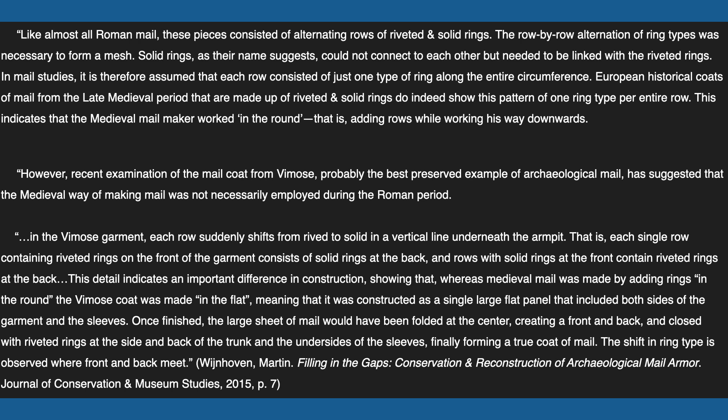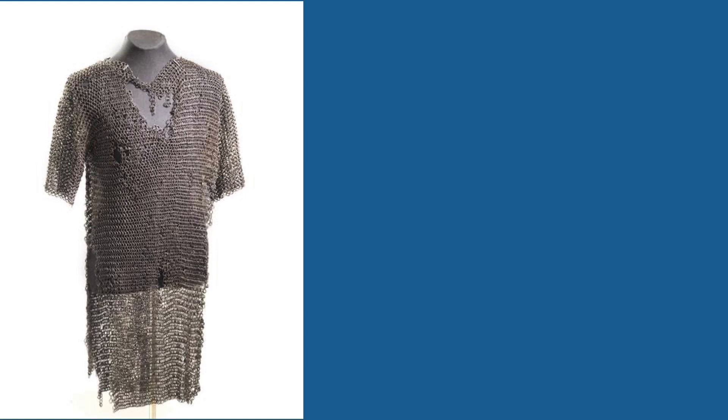Once finished, the large sheet of mail would have been folded at the center, creating a front and back, enclosed with riveted rings at the side and back of the trunk and the undersides of the sleeves, finally forming a true coat of mail. The shift in ring type is observed where the front and back meet.